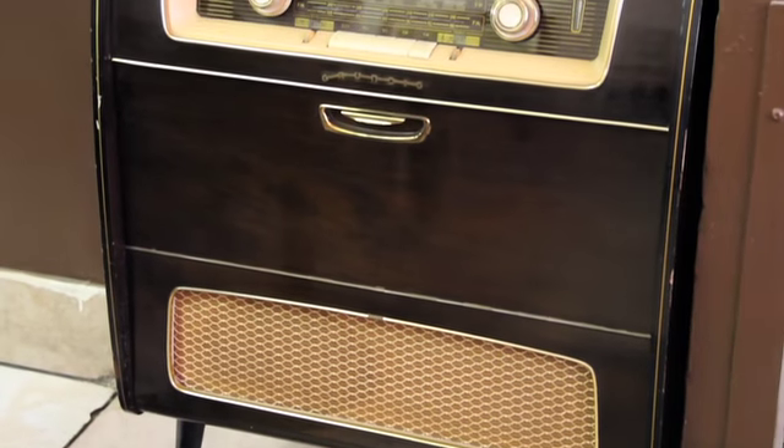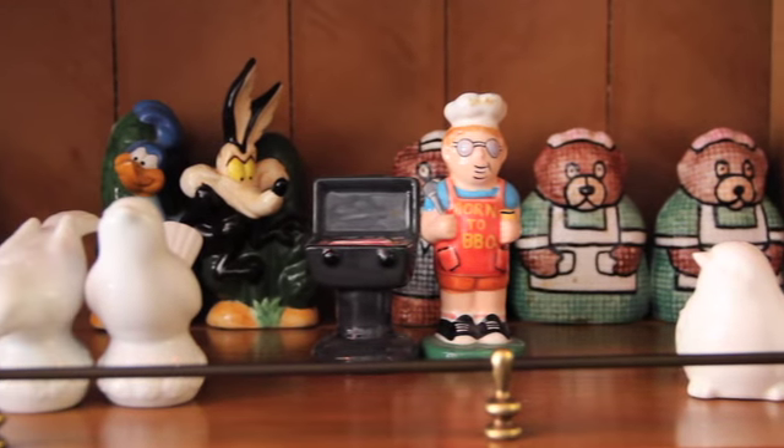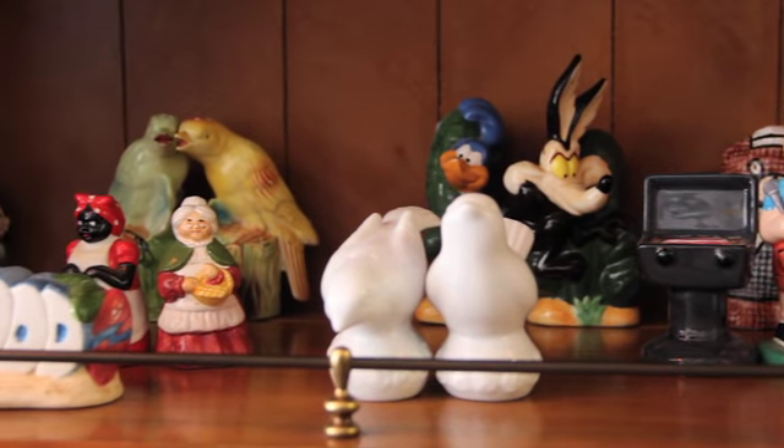I just moved back from LA, so I had a house here and was living in LA, and this is all my stuff from both my houses. All the salt shakers are stuff from my grandmother, my great-grandmother, and myself — our own collection brought over here.